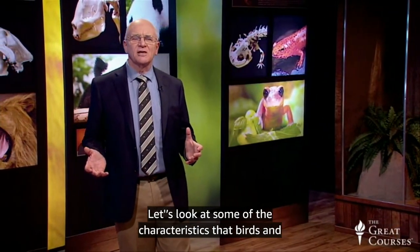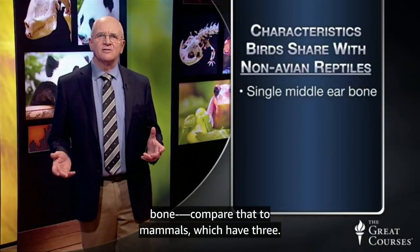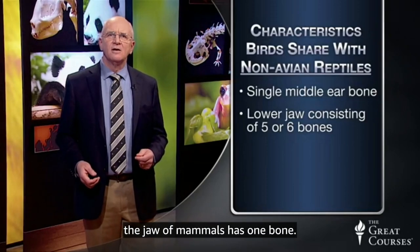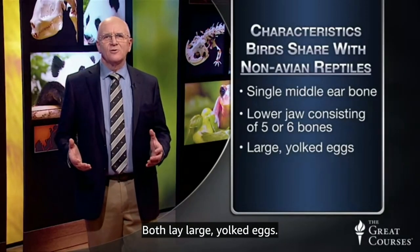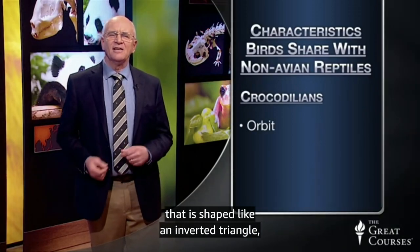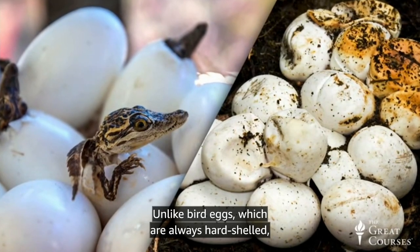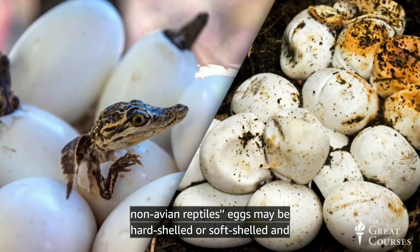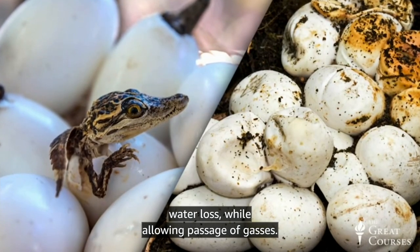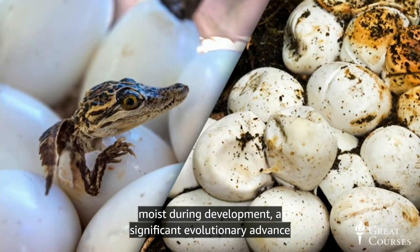Birds and non-avian reptiles share several characteristics: both have a single middle ear bone, compared to mammals which have three; both have a lower jaw consisting of five or six bones, while the mammal jaw has one bone; and both lay large, yolked eggs. Crocs and birds share two features not found in other reptiles: a bony eye socket called an orbit shaped like an inverted triangle, and muscular gizzards as part of their digestive tracts. Unlike bird eggs, which are always hard-shelled, non-avian reptile eggs may be hard-shelled or soft-shelled and leathery.